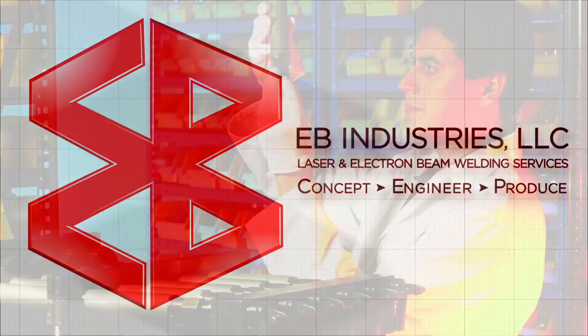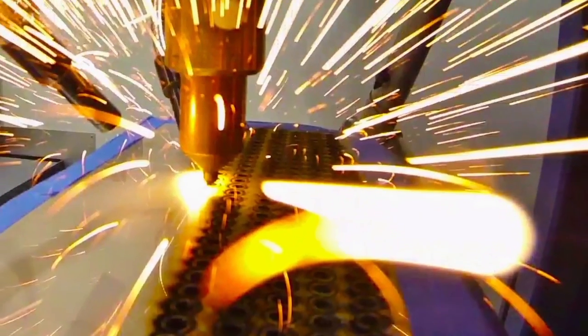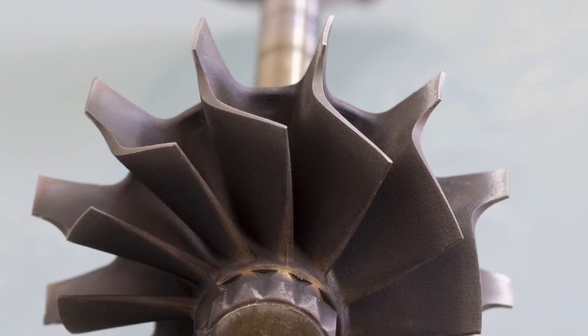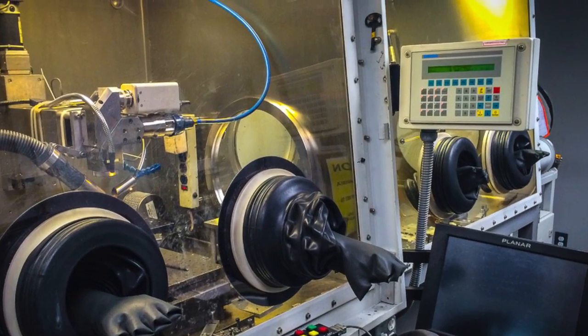Hi, I'm John Delaglio from EB Industries. We are a high-precision electron beam and laser welding service provider, but really we are a partner with you in the design and fabrication of your parts. So we have full engineering capabilities, metallurgy know-how, a machine shop, and all the equipment in-house to develop your weld.